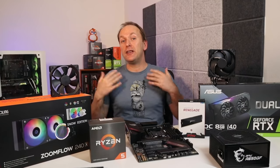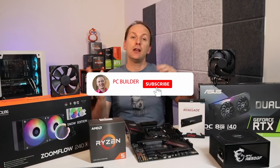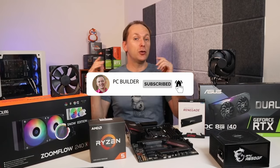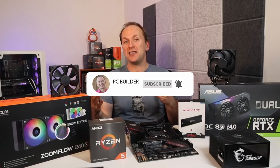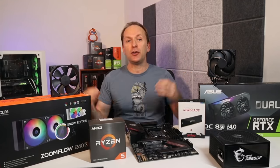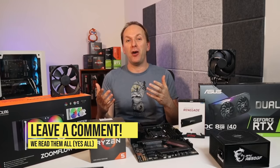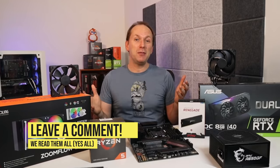That was our PC Parts Explained 2021 Edition for beginners and returning builders, and I hope even some of the more advanced folks got something out of this video. If you did get value out of it, give it a like — it really helps out the channel. Subscribe and click the bell icon so you get notified when we produce more content. If there's anything you feel we could cover in a deeper dive video in the future, leave it down in the comments. Thank you for joining me this week and I'll catch you on the next one.